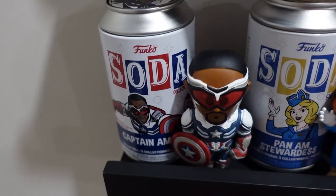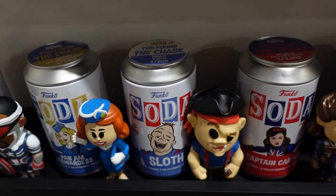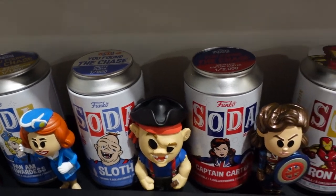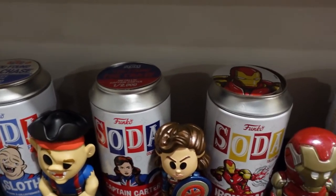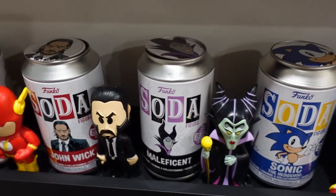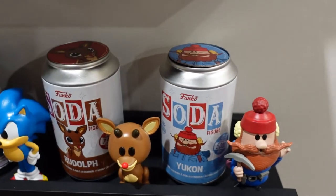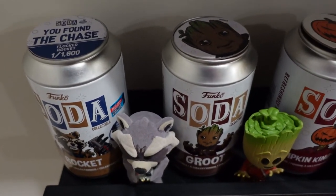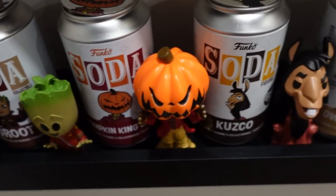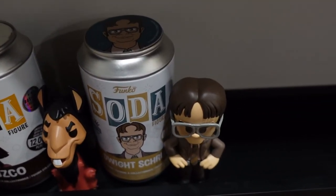Onto the Sodas. We got Captain America, Pan Am Stewardess — this is a chase. Sloth — we also got the chase. Captain Carter — another chase. Iron Man, The Flash, John Wick, Maleficent, Sonic, Rudolph, and Yukon. And then we got the chase here — Rocket, Groot, Pumpkin Jack, Cusco, and Dwight Schrute.